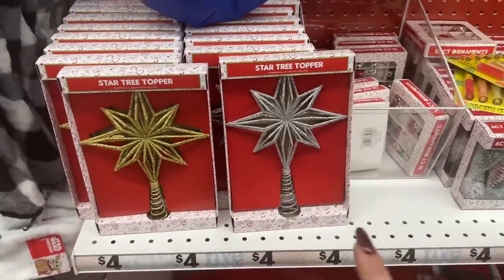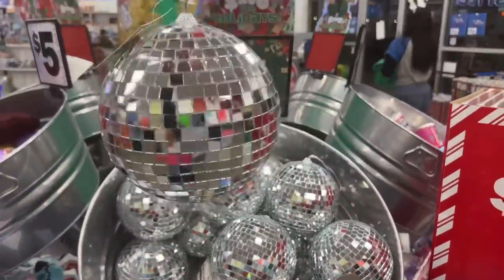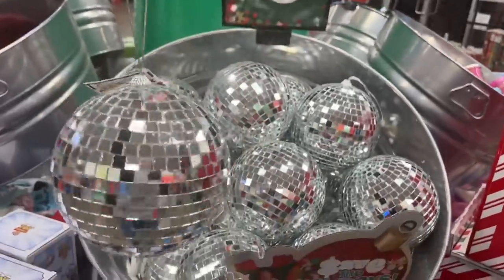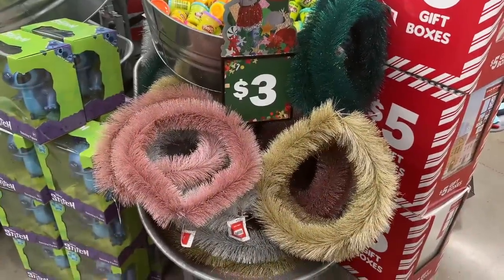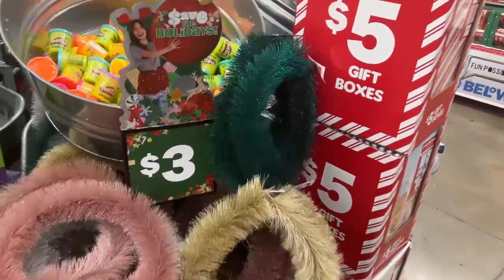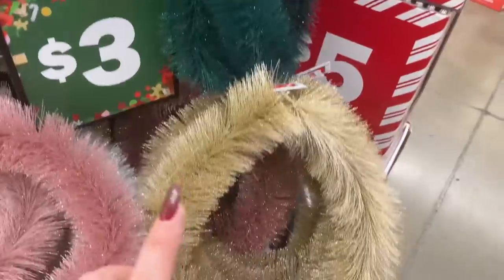They have star tree toppers for four dollars — these are definitely new. Look at these disco balls — we're gonna have a disco party! Five bucks — aren't they cool? They also have bottle brush wreaths out for three dollars in beautiful emerald sparkly green, gold, rose gold, and silver.